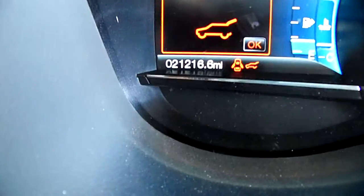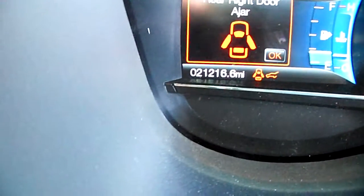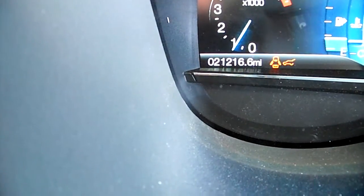Mileage is 21,000 — let me hit the button here. There it is, you can see it. 21,000 on the miles.